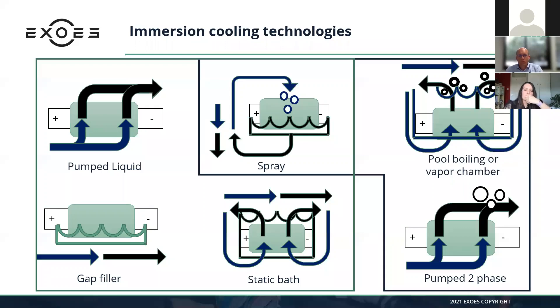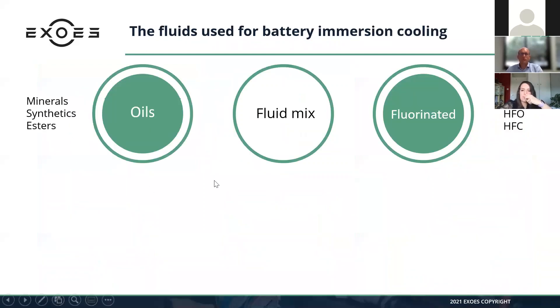What types of fluids can be used in immersion cooling? There are two main families: oils — mineral, synthetic, or ester — and fluorinated products — HFE, HFO, or HFC. In between, you can have blends of these two families, or blends of different oils within the same category.